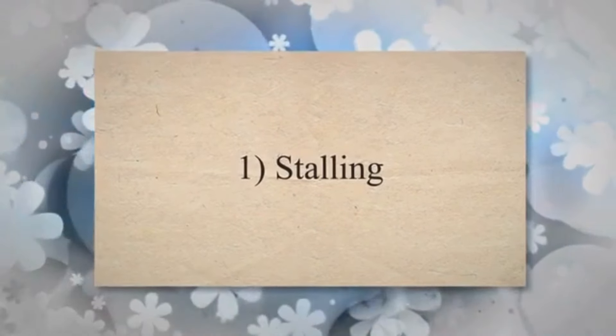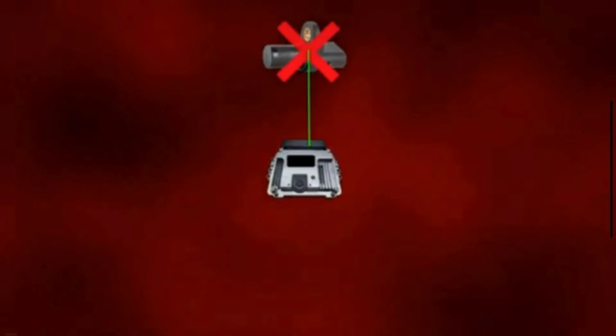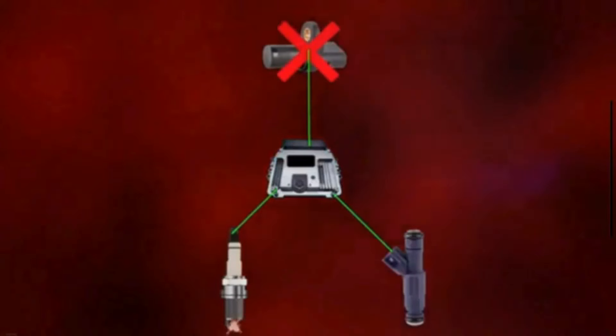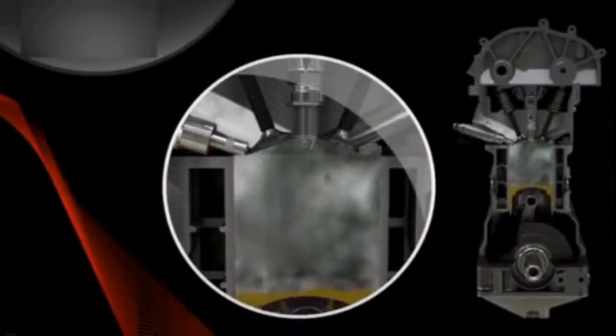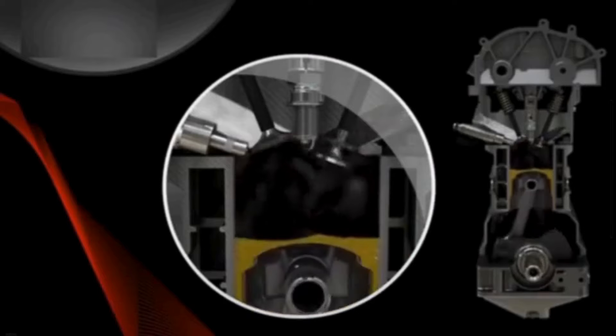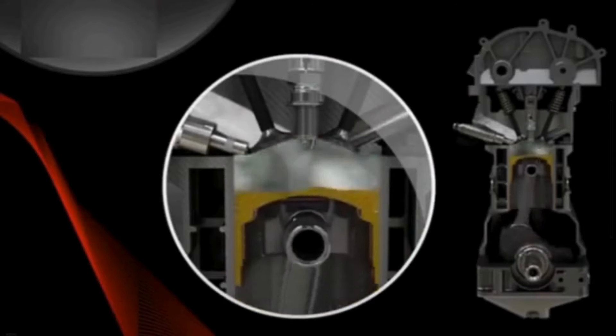Stalling. One of the most common symptoms of a faulty crankshaft position sensor is frequent stalling or engine shutdowns. The sensor failure can disrupt the proper timing of fuel injection and ignition, leading to engine misfires or complete shutdowns.